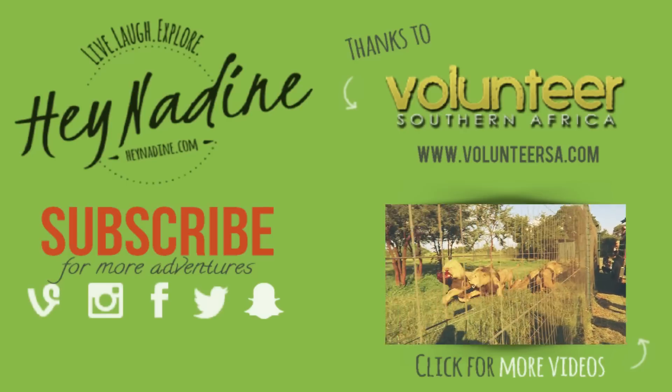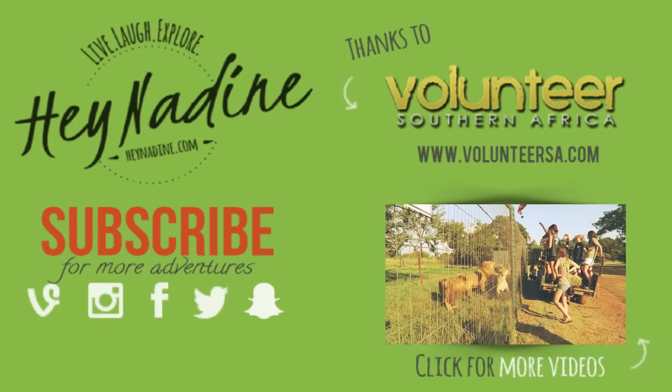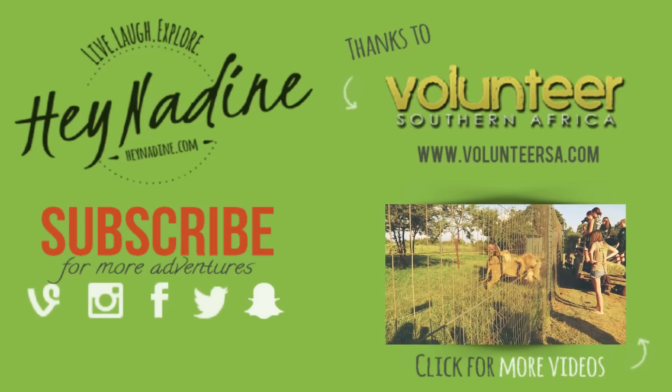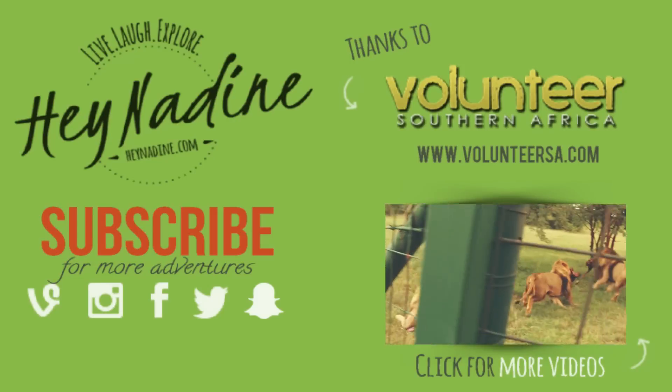Hey guys, thanks so much for watching my video. I hope you enjoyed it — don't forget to hit the subscribe button for more travel videos from me, and I will see you again in a few days time with a new video. Bye!